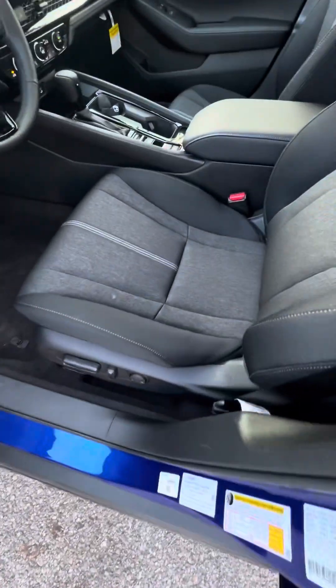Hopping inside, it does have keyless entry including remote start. You have power seats, lumbar support, nice cloth upholstery.